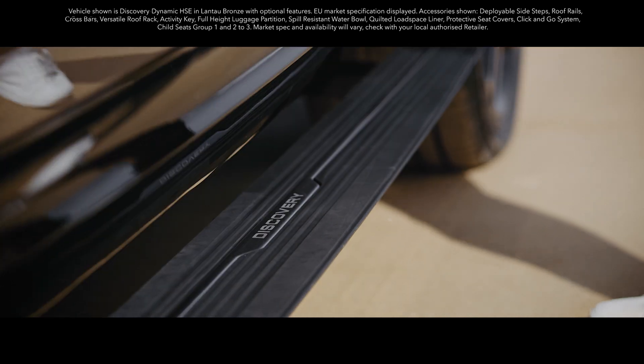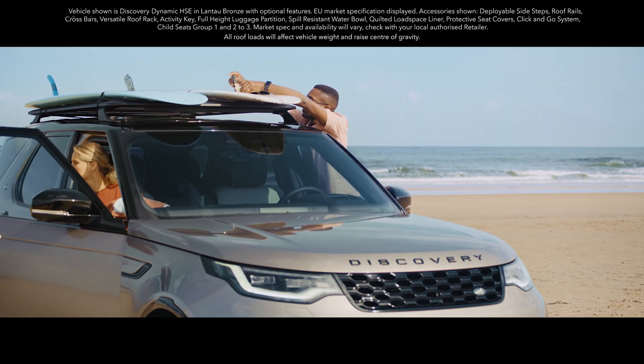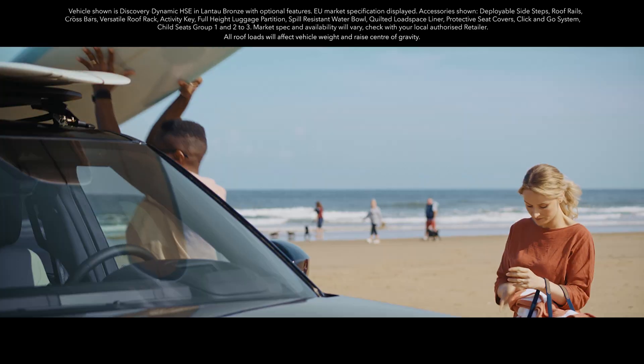Deployable sidesteps make getting in and out of the vehicle or access to the roof really simple. With a maximum load capacity of 60 kilograms, the versatile roof rack can readily handle all manner of equipment.